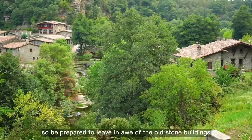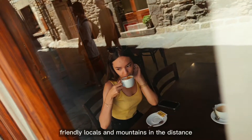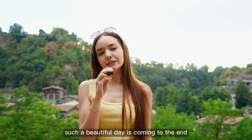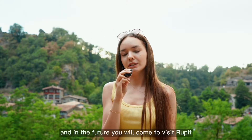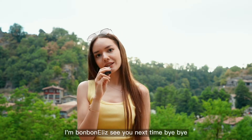So be prepared to live in awe of the old stone buildings, friendly locals and mountains in the distance. Such a beautiful day is coming to an end. I hope you will like my video and in the future you will come to visit Rupit. See you next time, bye bye!